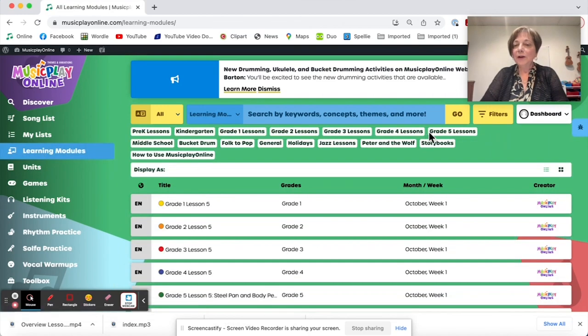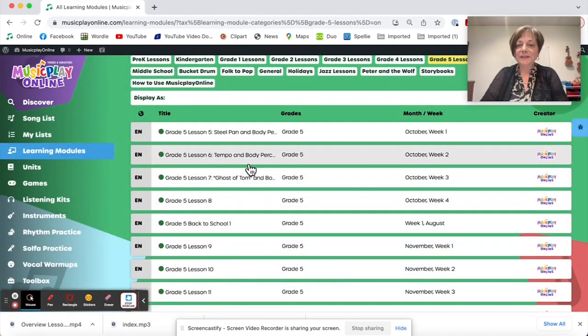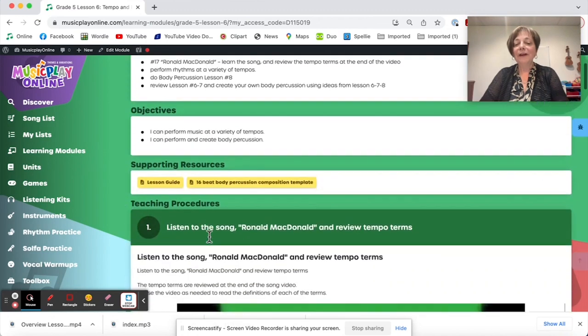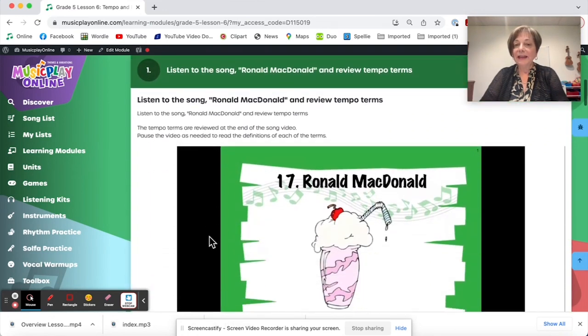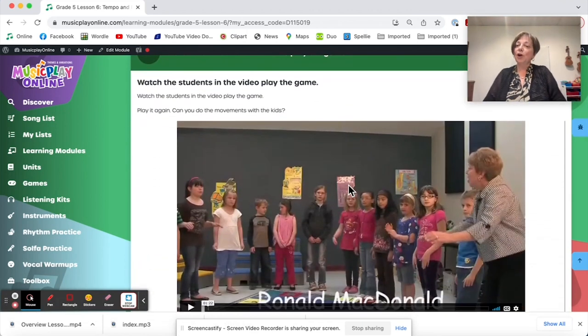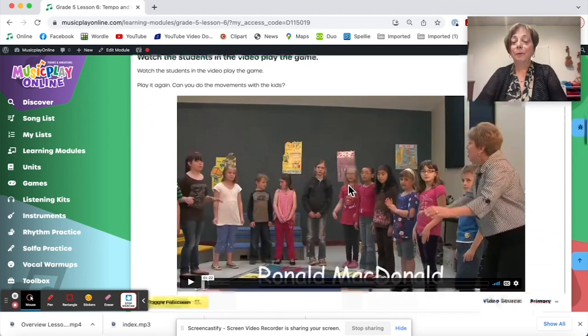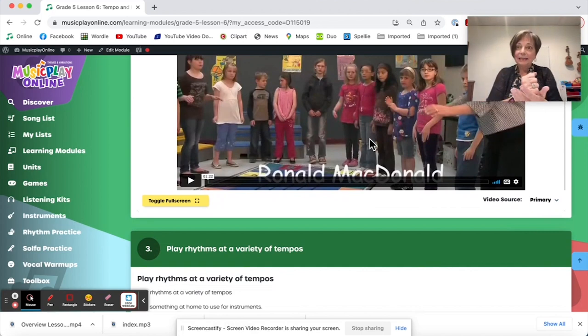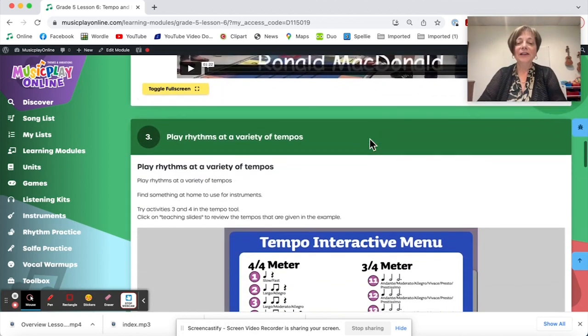Looking at grade five, lesson six — this is all about tempo. The game song Ronald McDonald is a fun little game song that I've done with kids, and I do it to review tempo terms. The kids' demo is Ronald McDonald, a biscuit — there are some other motions to it as well, and then it speeds up double time, so it's a real challenge for the kids.